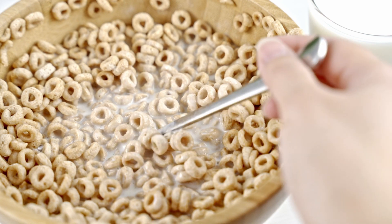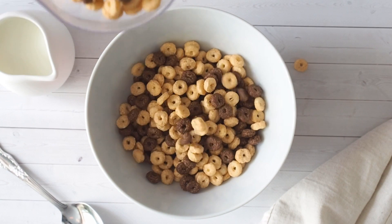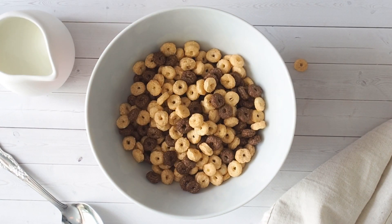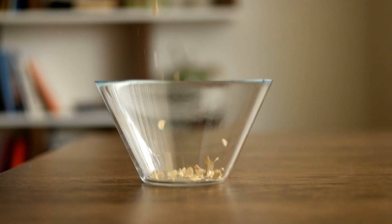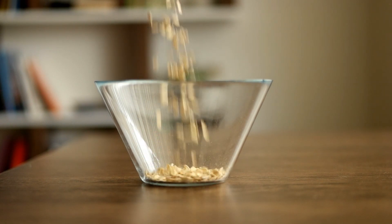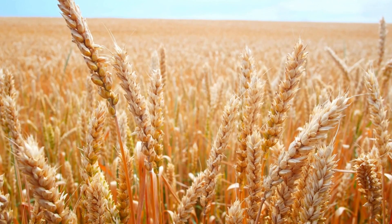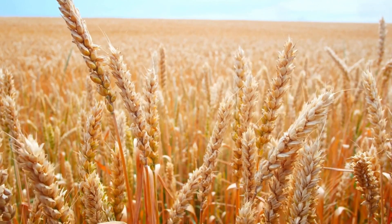But of course, grains alone don't make cereal. Other ingredients are added to give it that distinctive taste and texture. These include salt, yeast, sweeteners, flavoring agents, coloring agents, vitamins, minerals, and preservatives. These ingredients are carefully selected and blended to create a breakfast cereal that's not just tasty, but also nutritious and safe to eat.